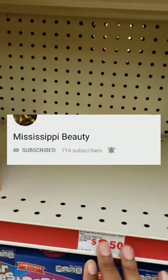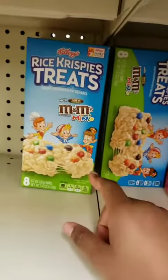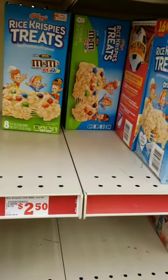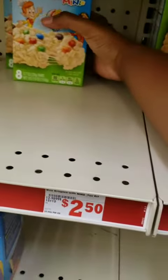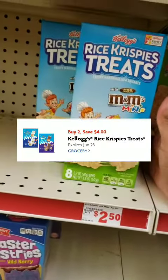I wish I would have had the regular packs — like the regular, not with the M&Ms and stuff. Her deal, which I would have never known if she wouldn't have posted it, was that when you buy two Rice Krispie Treats at $2.50, they are $5 and we have a $4 off digital when you buy two Rice Krispie Treats.